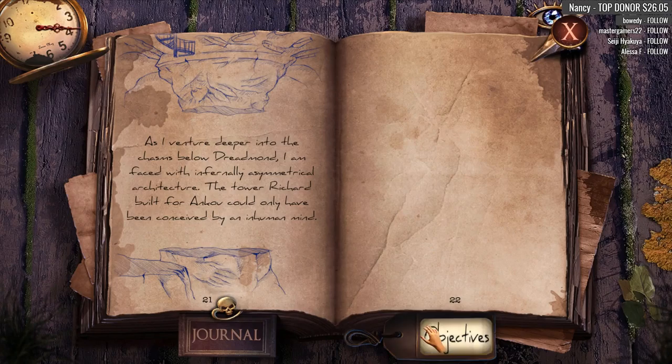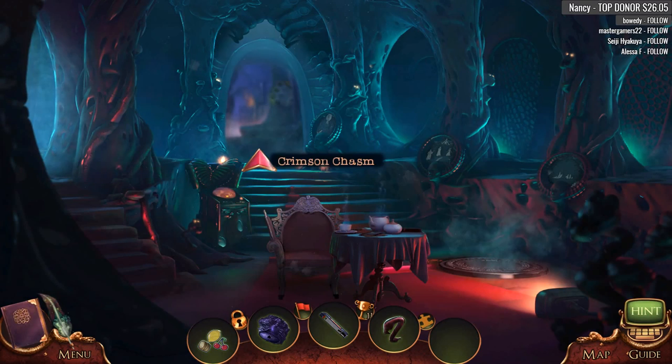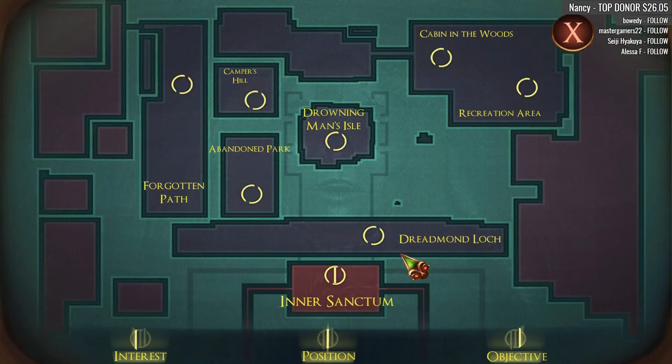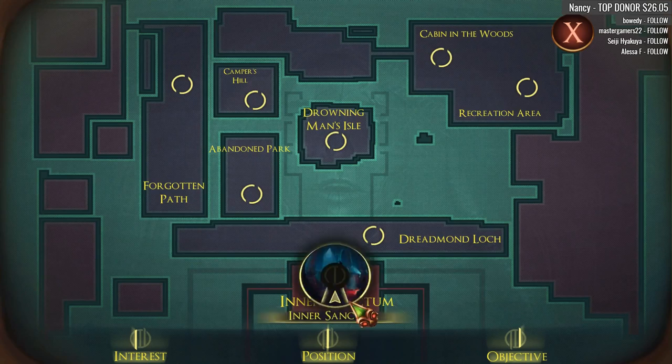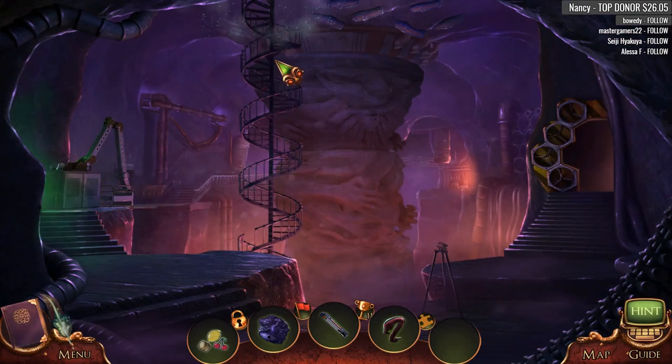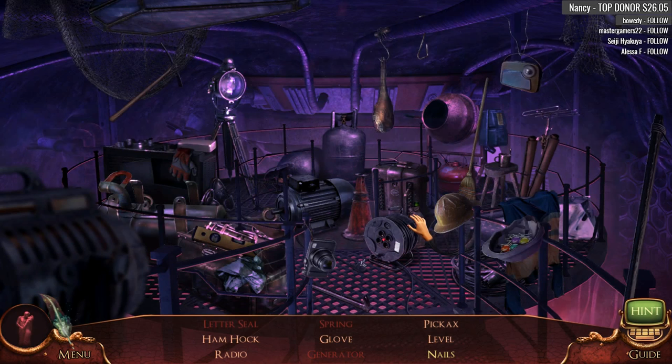As I venture deeper into the chasms below Dredmond, I am faced with the vernal asymmetric architecture. The tower Richard built for Enkhoff could have only been conceived by an inhuman mind. Our current objective: enter the tower. In our inventory we have a flamingo head, a videotape, a tower piece, and slot machine stickers. Looking at our map, we have no interests currently, so we need to go back to update. Now the map shows interests here and here — tower precipice.